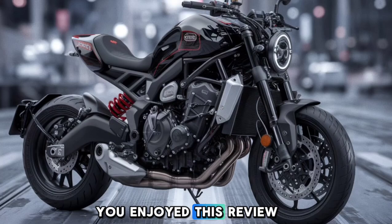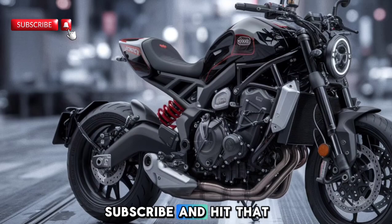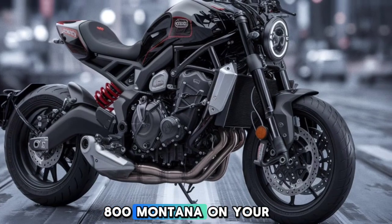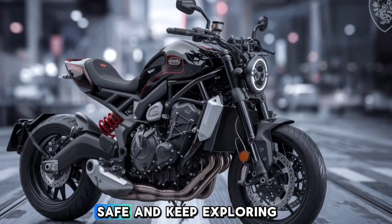If you enjoyed this review and want to see more content like this, don't forget to like, subscribe, and hit that notification bell. Let us know in the comments — would you take the CFMoto 800 Montana on your next adventure? Until next time, ride safe and keep exploring.